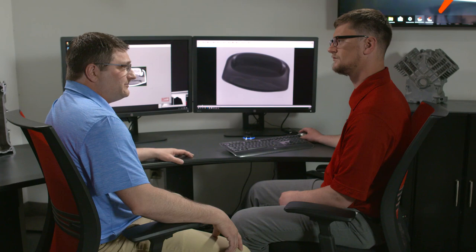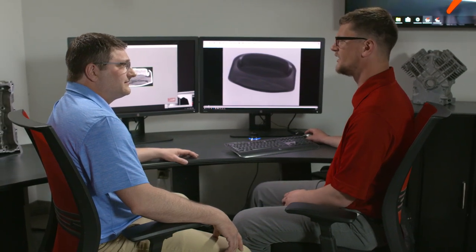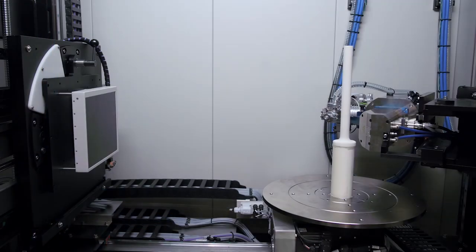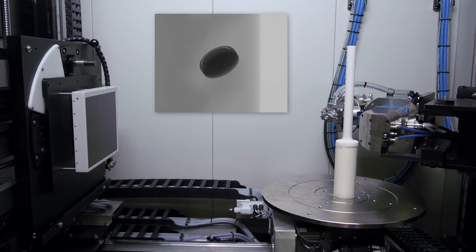Testing hundreds of batteries doesn't have to be time-consuming. Northstar Imaging can batch process samples, substantially reducing the time required and potentially processing thousands of batteries. They have facilities in the U.S., U.K., France, and China, all capable of this work.